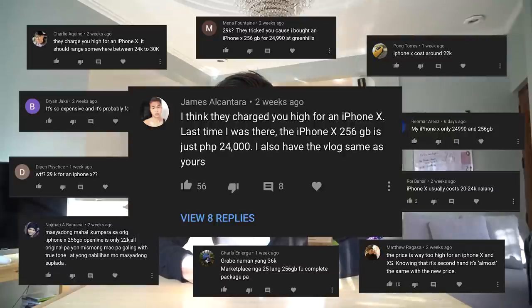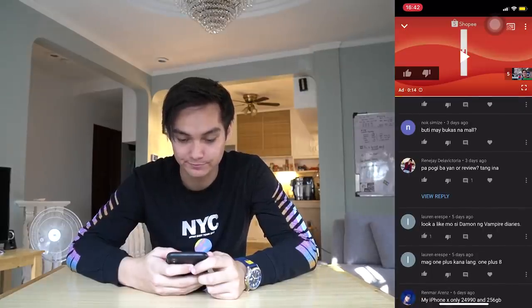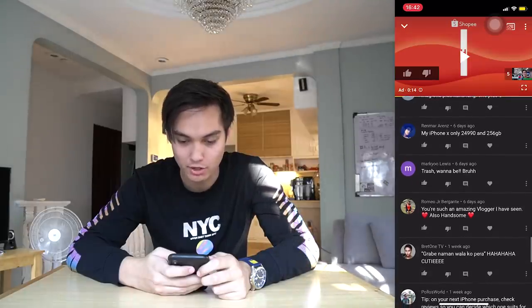One of the biggest comments I got was that I got scammed. Is that a review? Trash, wannabe, bruh.